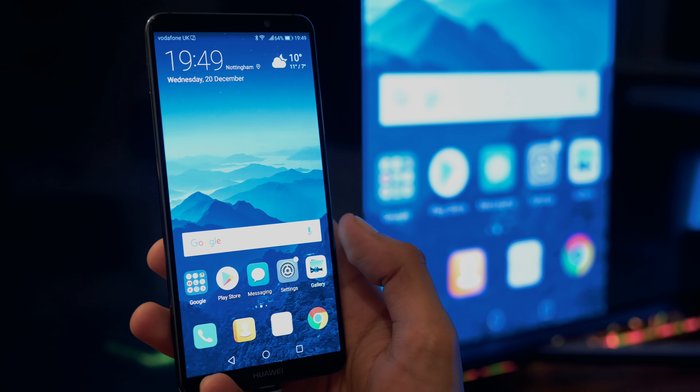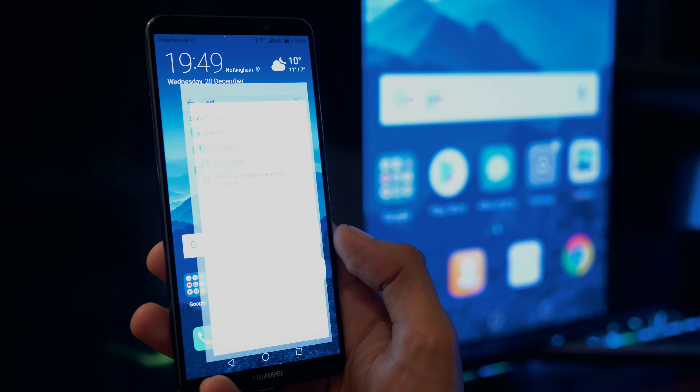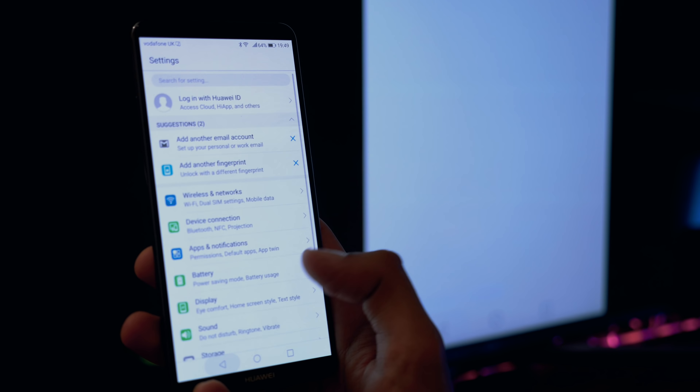You can also, with the same cable, just mirror the phone's display on the TV, and you can rotate it horizontally and the image will do the same.